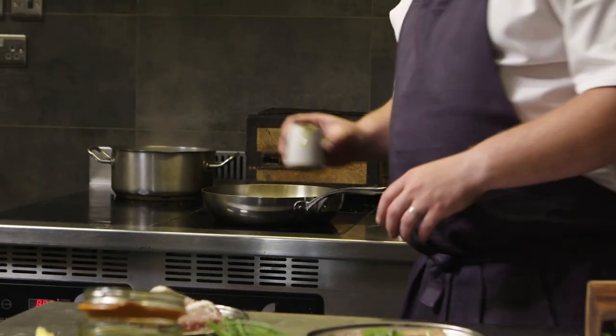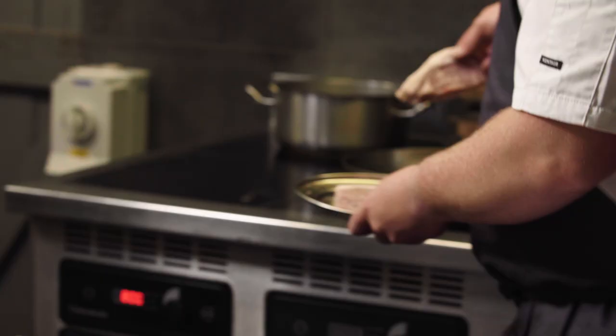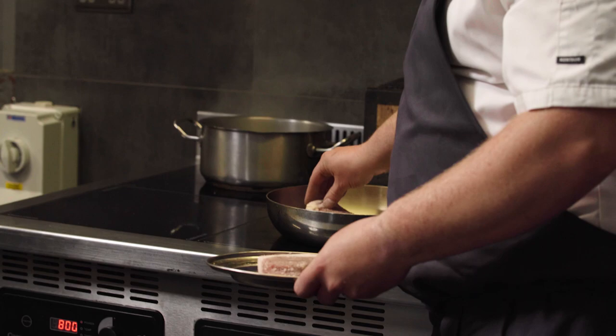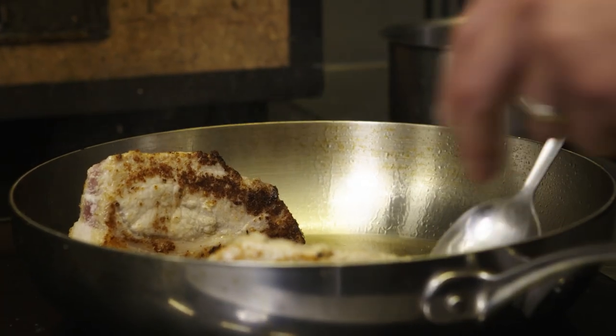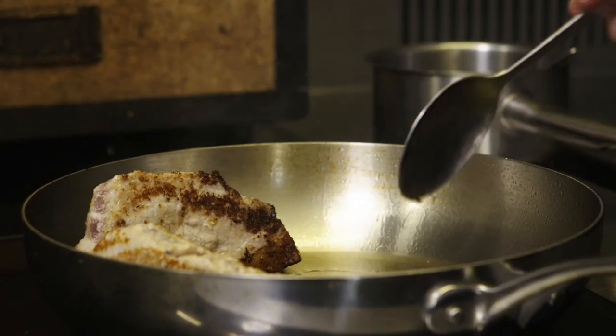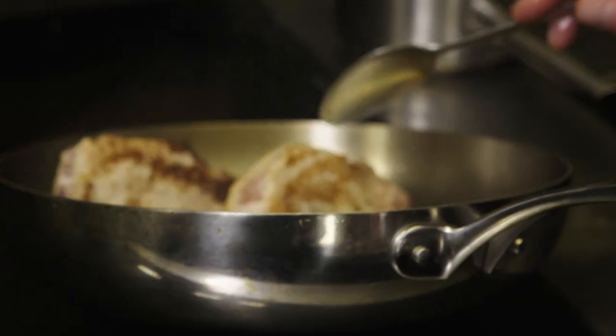Pan on. Because this has been seasoned with koji, we don't need to season the pork before we put it in the pan. Just a couple of minutes to get a good bit of caramelisation on the outside. We're just looking for those sugars to start caramelising, and it helps us render down the fat on top of the pork.